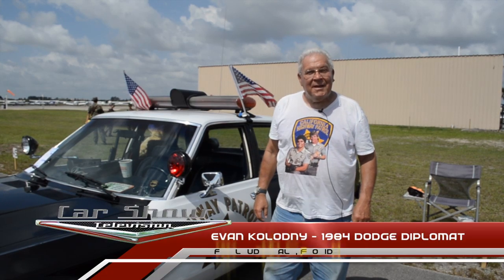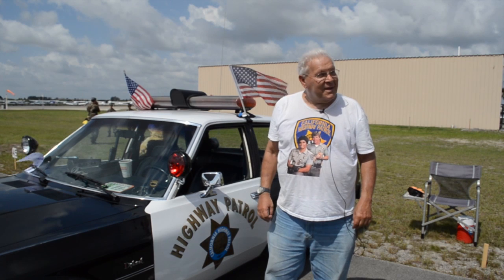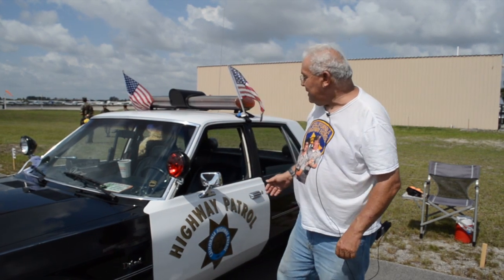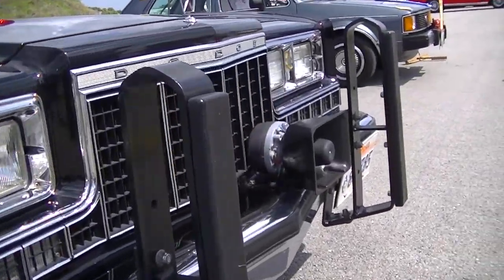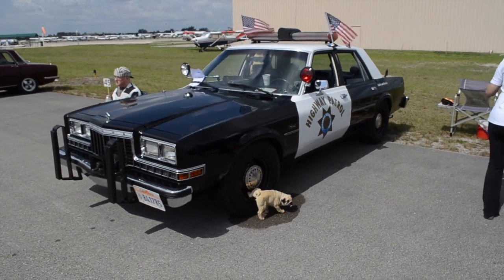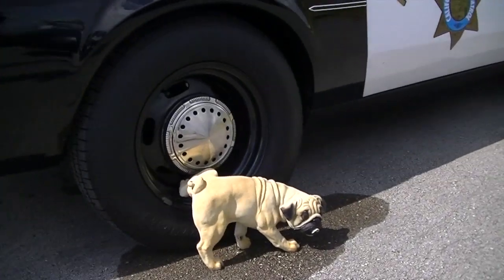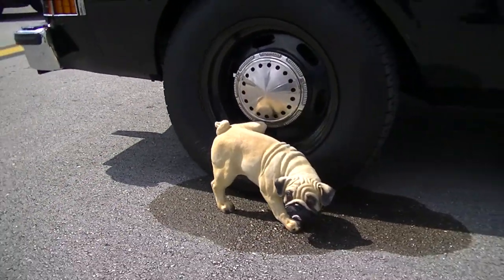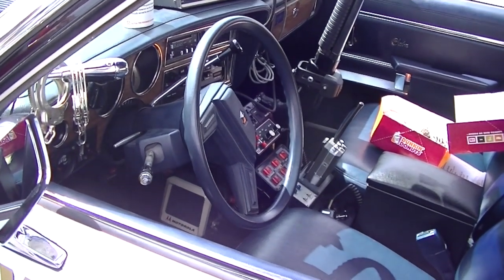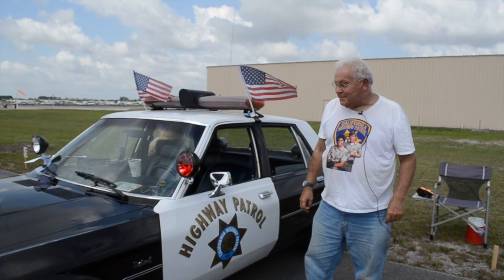Hi, my name is Evan Kolodny, I live in Fort Lauderdale, Florida, and I'm here today at the Perry Airport to display my car. This is a 1984 Dodge Diplomat. It has a 318 four-barrel engine, and this car is a California Highway Patrol car — and it is not a clone. This has always been a police car. I purchased the car in 2006 and I've been bringing it to shows and parades ever since.